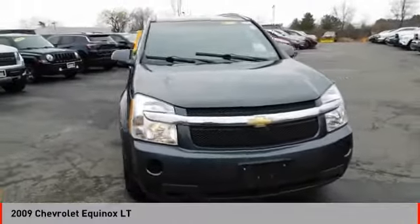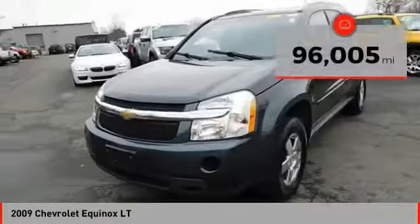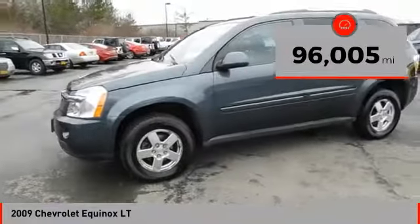Looking for the right vehicle? Check out the 2009 Equinox. Fuel efficiency, safety, and value equals the Chevy Equinox.